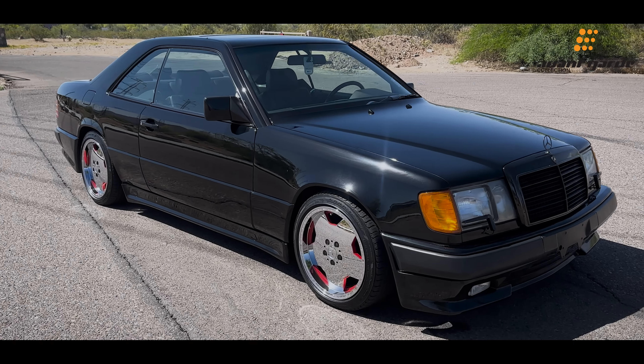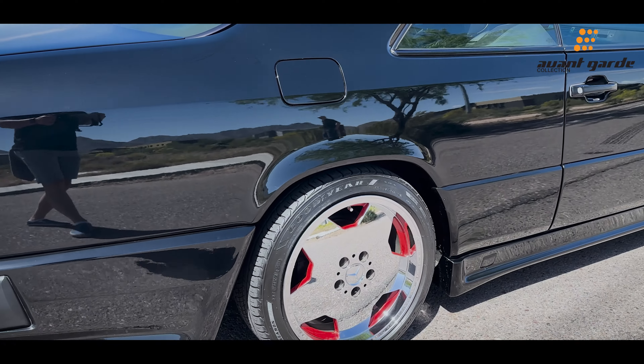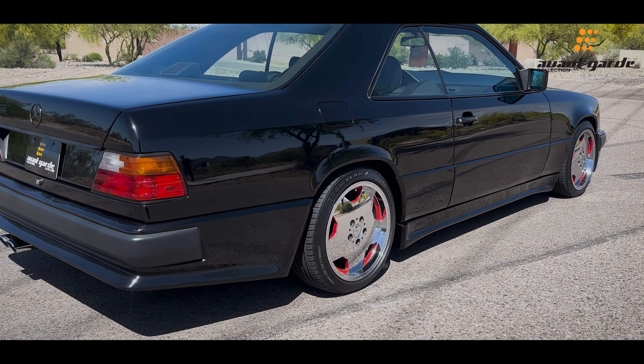We're going to do a quick walk around here, going over the exterior and a little bit of the interior of the vehicle. This Mercedes is really clean. It's been on display for the last couple of years — I think since 2000 it's been on display.